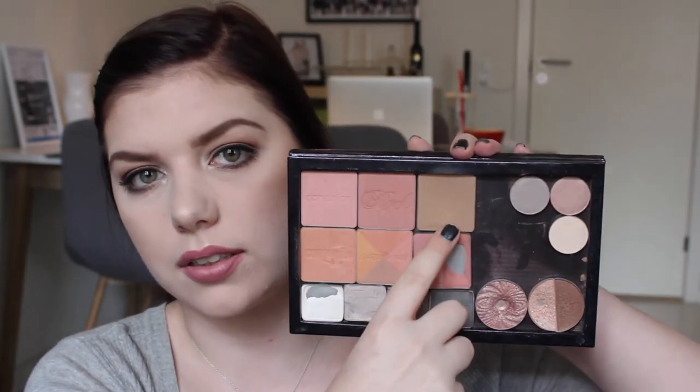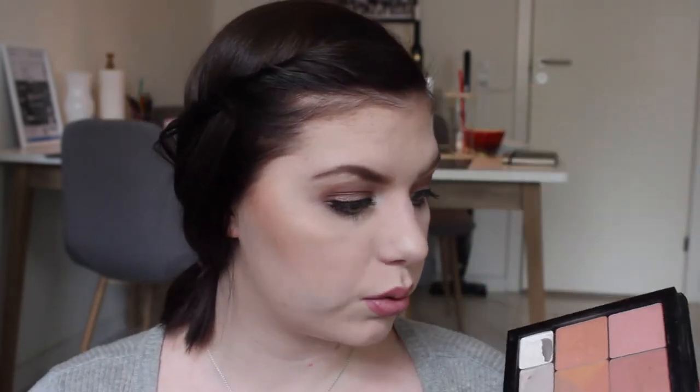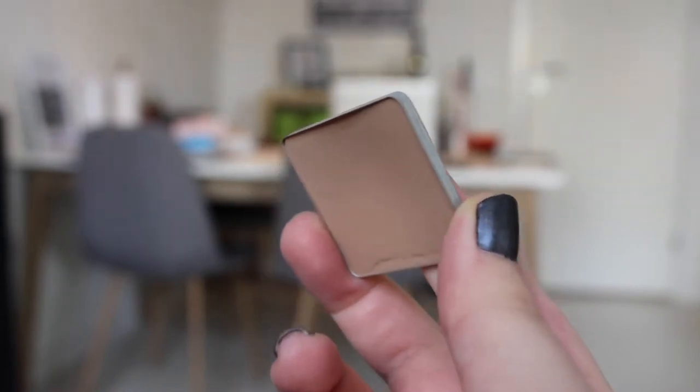The last makeup product is my bronzer from Benefit — it's the Hula. I want to hit pan on this in May. It has taken me like three months to even get a dip, so hopefully I can hit pan by the end of May. The dip is huge, so I should be able to.